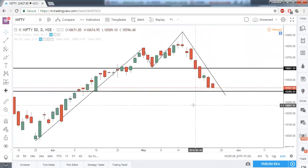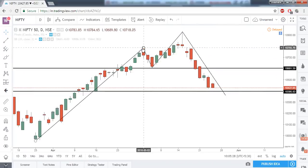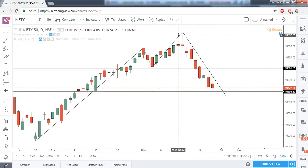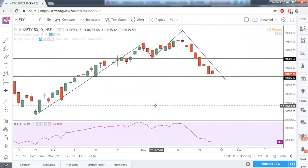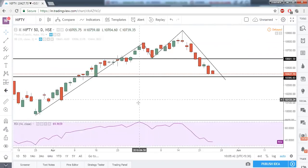When this double top pattern was formed, we also had an RSI bearish divergence. Comparing the highs of both tops, the second top was higher than the first top, whereas the respective RSI tops showed the second RSI top was less than the first RSI top — so that was RSI bearish divergence.